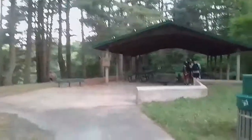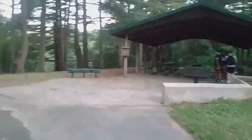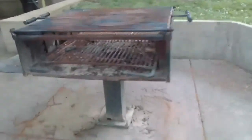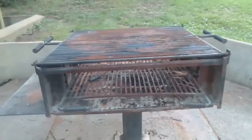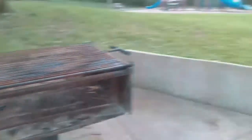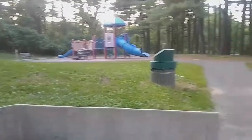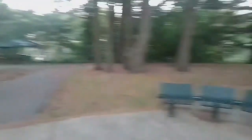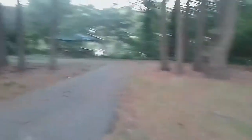Nice place to come for a family outing, grill up some food. Let your kids play. Walk and run. Sit down and chill out.